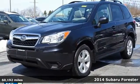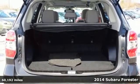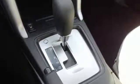It's a 2014 Subaru Forester. This is just what you need in a small SUV. It comes with the capability of symmetrical all-wheel drive and the potency of the four-cylinder Subaru Boxer engine.